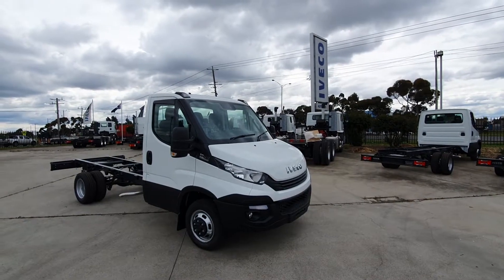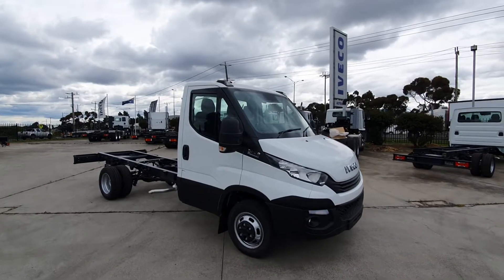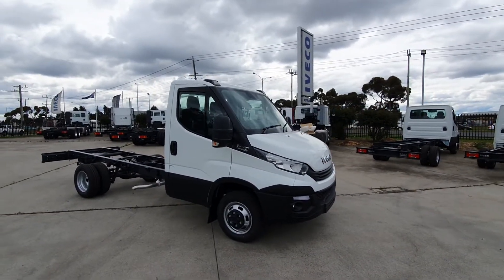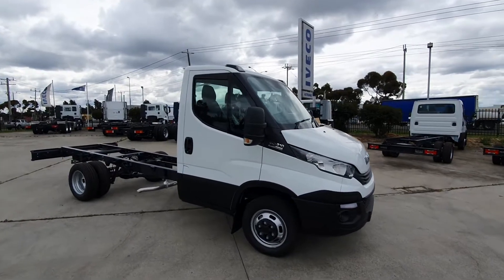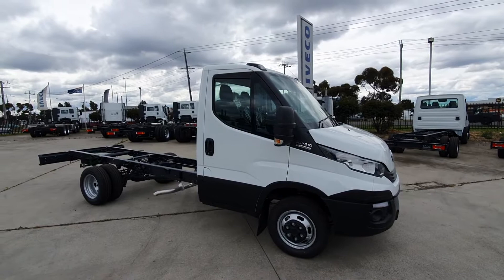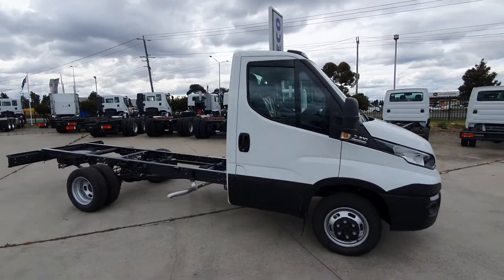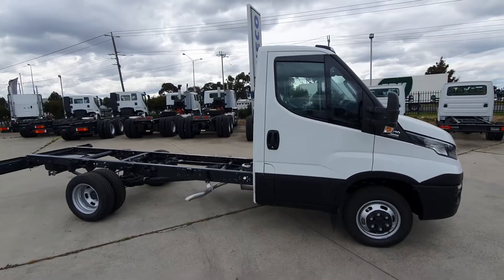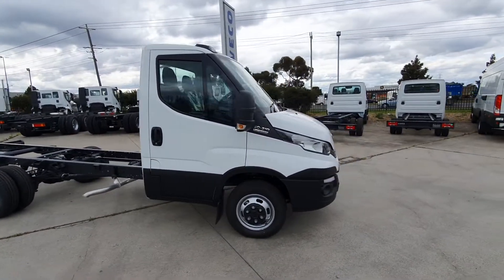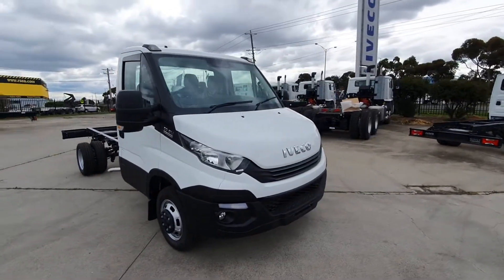Here we have an Iveco Daily 50C21 single cab chassis in a 3750 wheelbase, powered by a twin turbo 205 horsepower, 470 Newton meter turbo diesel with an 8-speed ZF automatic transmission, spring rear suspension. You've got heated and adjustable mirrors, daytime running lights, cornering lamps, and fog lights — all standard.